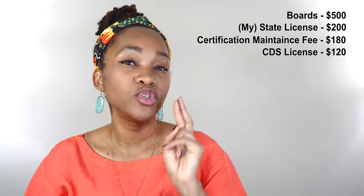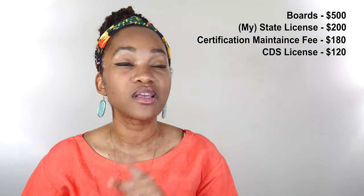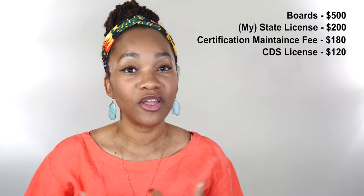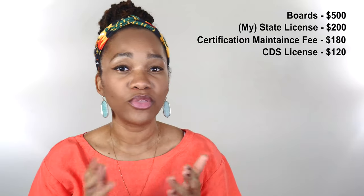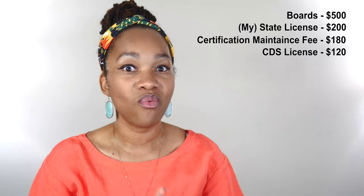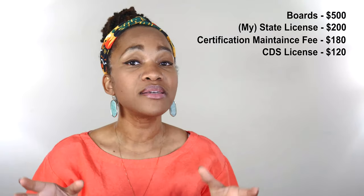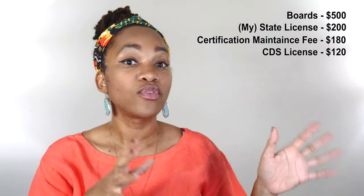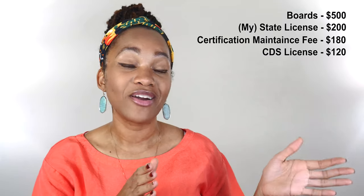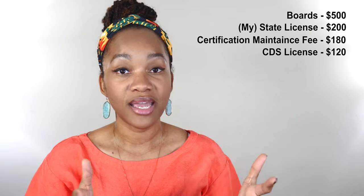It usually takes two to four weeks to get the CDS license in my state, but because of coronavirus it was taking four to six weeks. That was something I had to deal with while going through this process, because I was literally getting my CDS right about three days before everything started shutting down for the coronavirus. So that's something to take in mind now for all of you PA students that are going to be graduating in the next few days and few months.